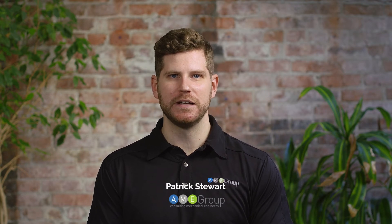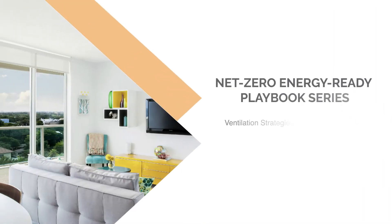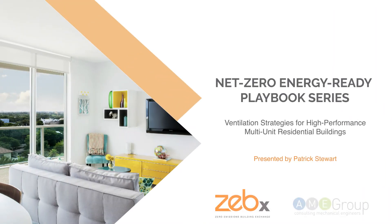My name is Patrick Stewart and I'm a principal at the AME Group. I've been designing mechanical building systems for about 10 years now. Today I'm here in collaboration with Zebex to talk about ventilation strategies for high performance multi-unit residential buildings, or MURBs. This is one of many presentations included in the Net Zero Energy Ready Playbook series, and I'm going to introduce you to the topic of ventilation and why we're talking about it.